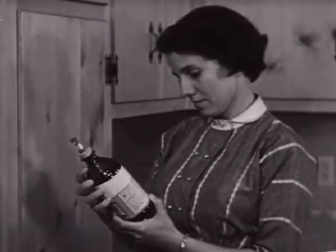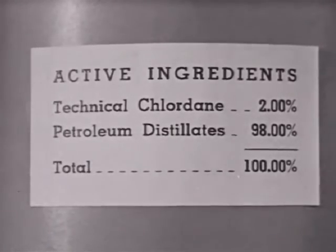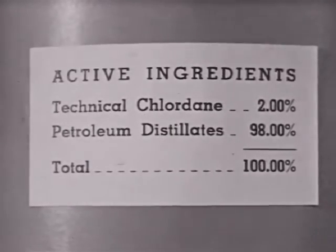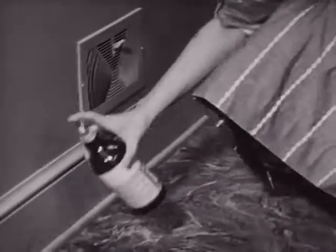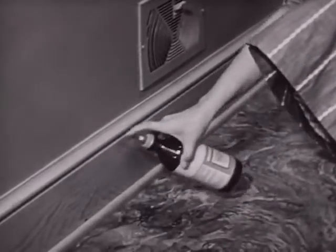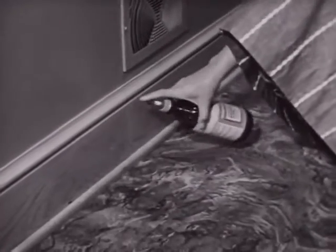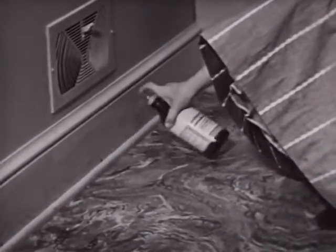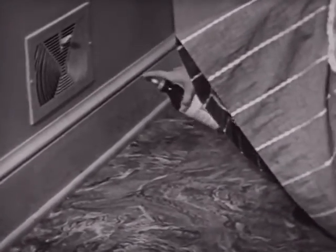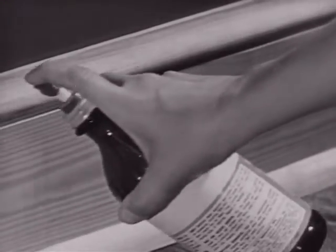Read the label of any insecticide you purchase to make sure it contains the proper amount of the active chemical. A single treatment of chlordane applied correctly leaves an invisible film which gives protection for several weeks. For most effective results, the material should be applied to all secluded places and cracks, so that no matter where the roach tries to hide, he will come in contact with the residue.